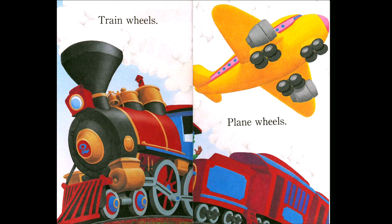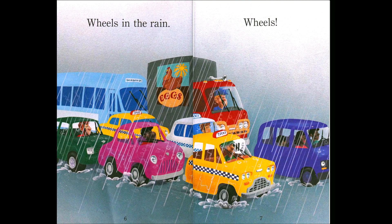So the plane has many wheels, but what has more wheels — the train or the plane? The train, right! The train has more wheels. Wheels in the rain — here we have all kinds of cars and they all have wheels.